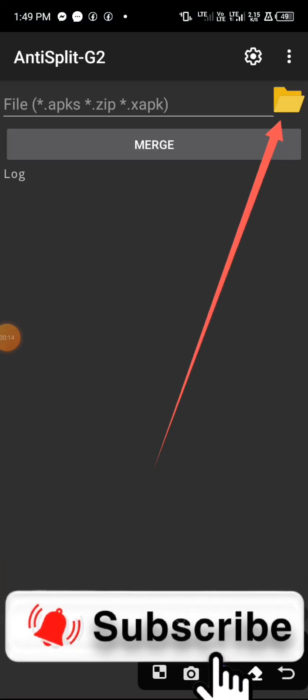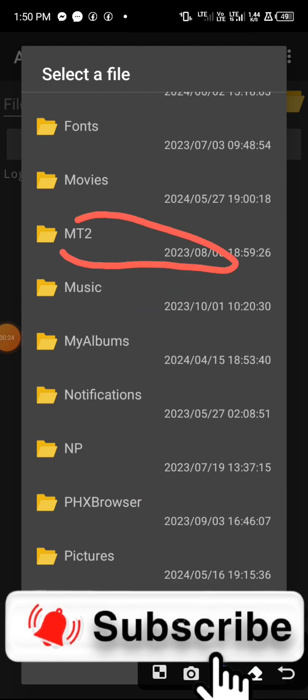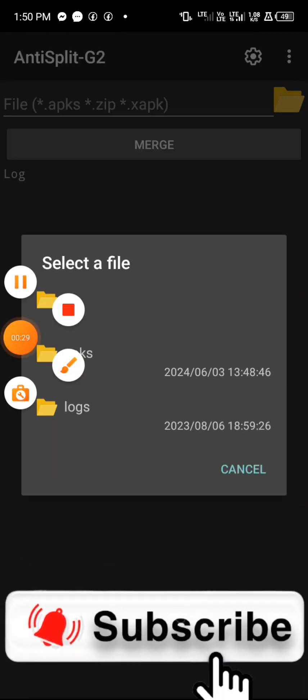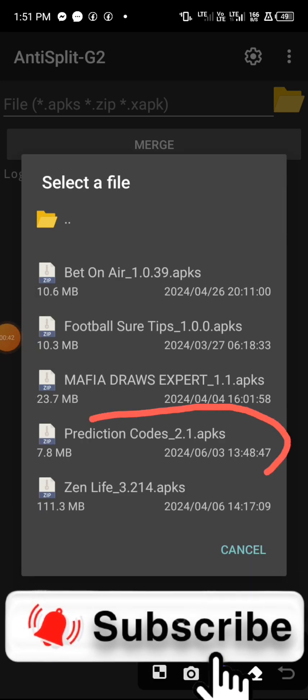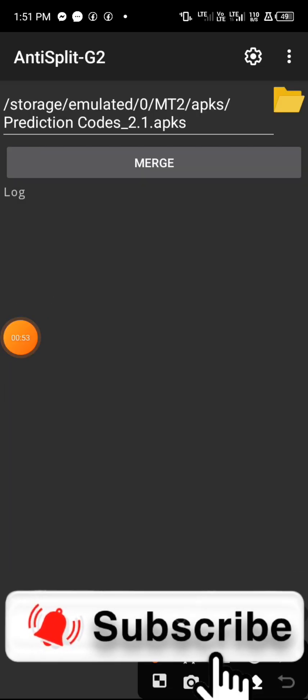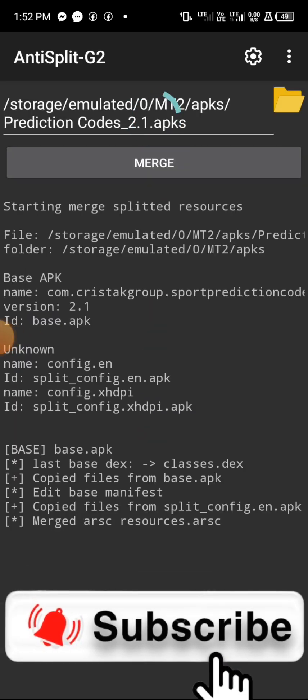Here is the app. We are going to use another option now — go over to your Anti-Split G2. Click on it, locate MT2, click on it, then click on APKs. Follow the on-screen process. Here is the app and here is the date as you can see. Tap on it and then click 'Merge.' We are trying to make the app a single APK. It's going to load.